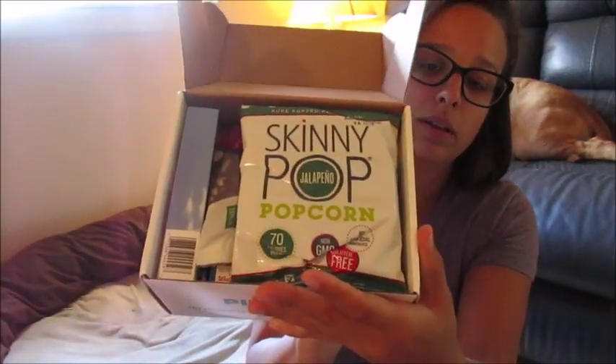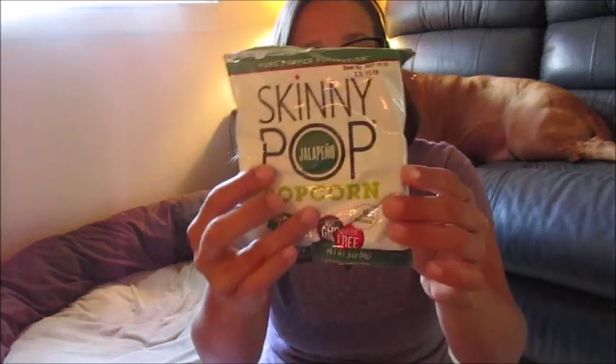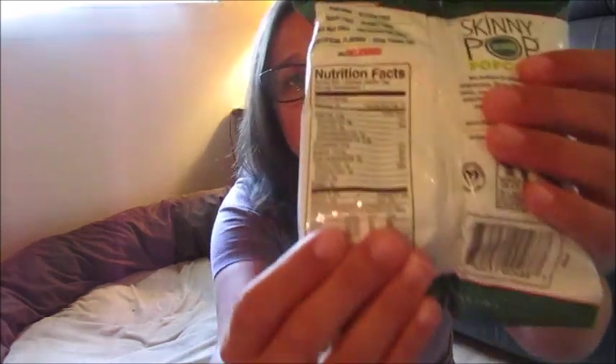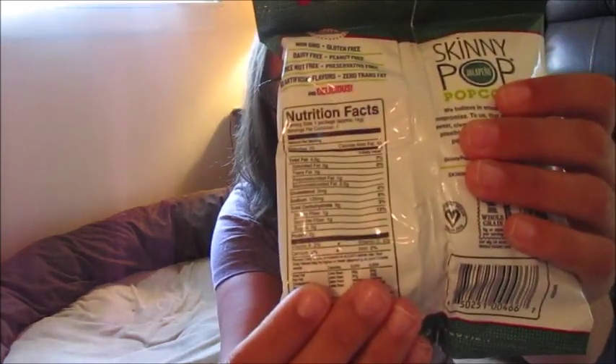Here's the box — it's not very big, it's cute, it's fun. When you open it up, I already see some snacks. So far I see Skinny Pop jalapeño popcorn. I've never had the jalapeño kind. Let's scan and see how many points this little bag is. This little bag is two points. Here's the nutritional information — 70 calories per bag.